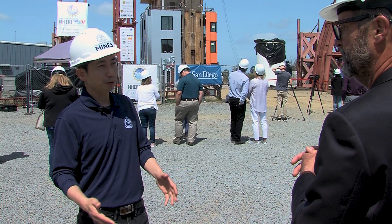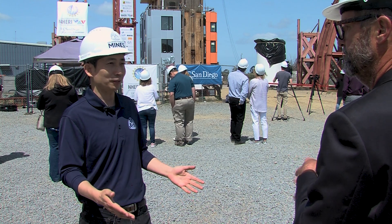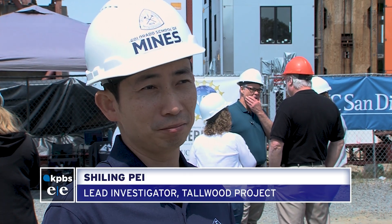Shilling Pei is a professor of civil engineering at Colorado School of Mines. Another big advantage with timber and seismic is that it is light — it's only one-fifth the weight of concrete. And also, it is very forgiving. It's flexible, just like a big tree in a windstorm.